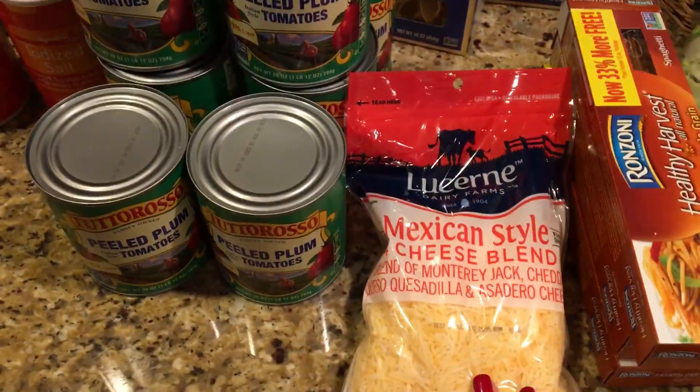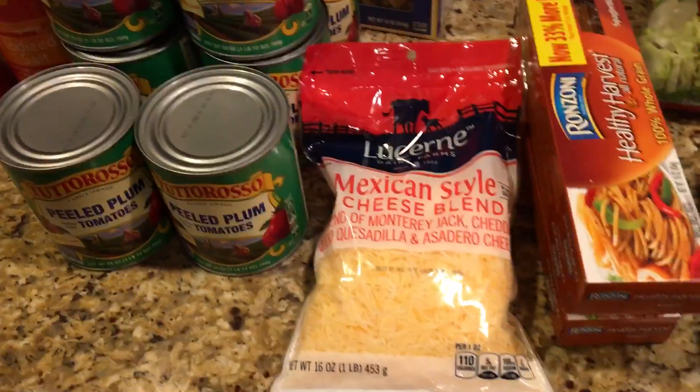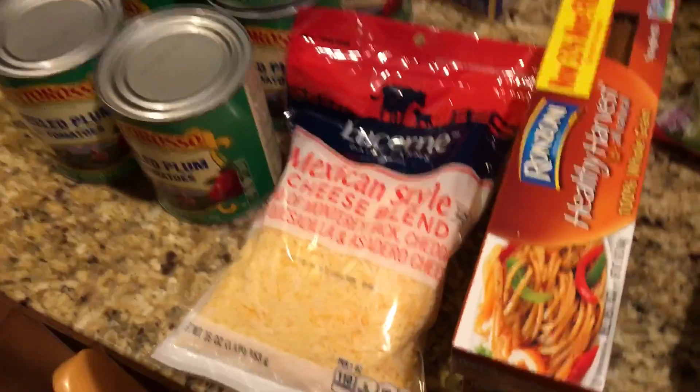Then I got this Mexican style blend cheese. I made chili, like a turkey chili tonight, so that's what we're gonna eat with that.